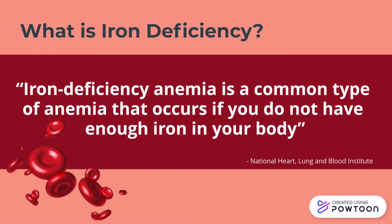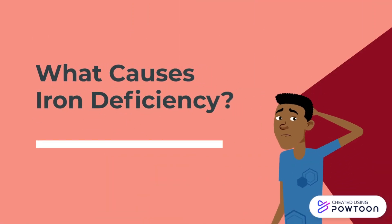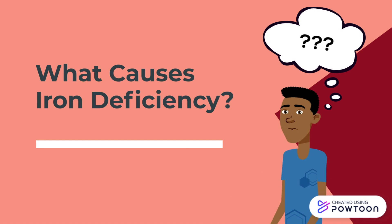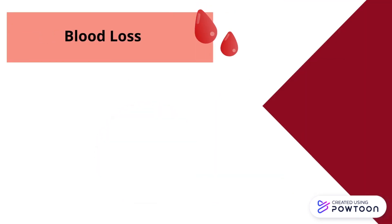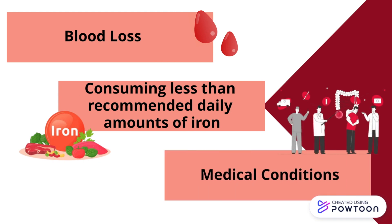Iron deficiency anemia is a common type of anemia that occurs if you do not have enough iron in your body. Iron deficiency anemia develops over time because Ben's body's iron levels are too low. Low intake of iron can happen because of blood loss, consuming less than the recommended daily amounts of iron, and medical conditions that make it hard for the body to absorb iron from the digestive tract.